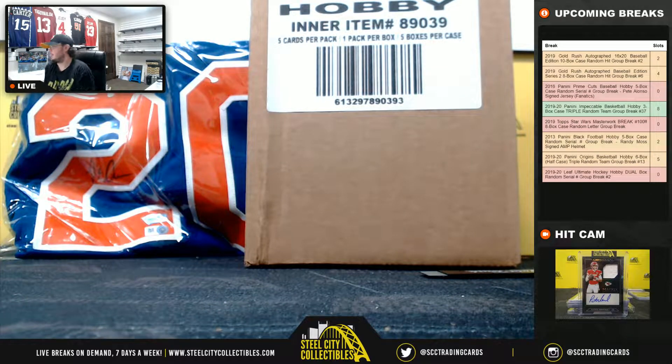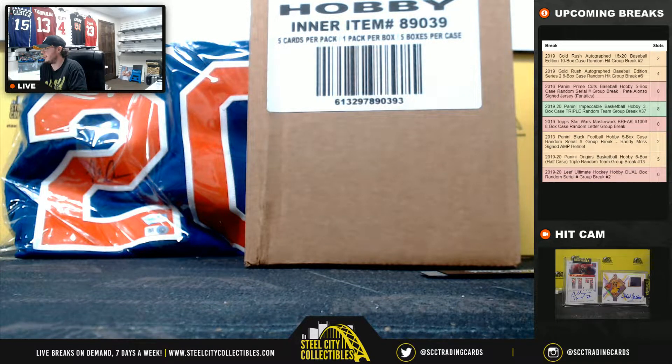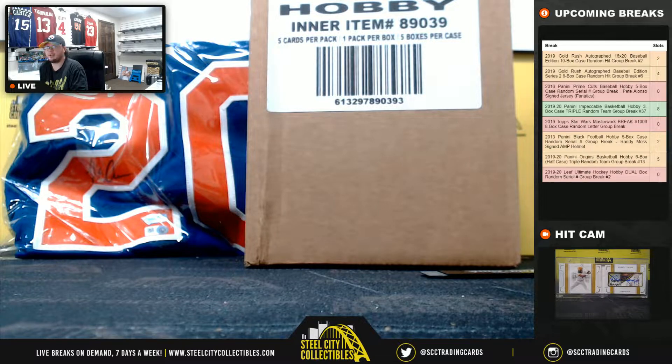Alright everybody, our next break here is our 2016 Panini Prime Cuts Baseball. This is a five box case, random serial number group break.